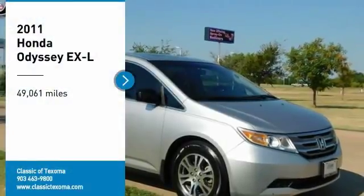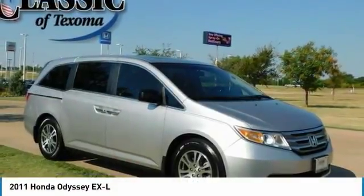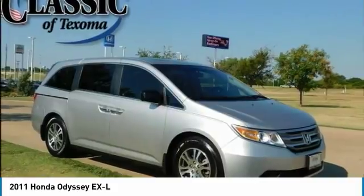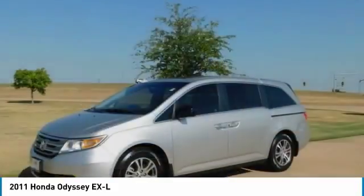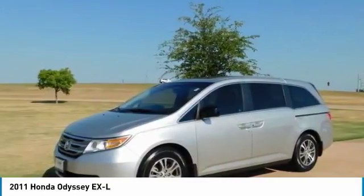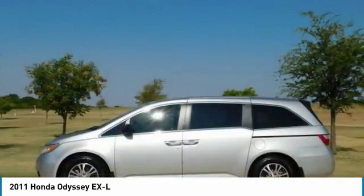Silver 2011 Honda Odyssey XL FWD, 5-speed automatic, 3.5-liter V6 SA-HCI VTEC. Recent arrival. Odometer is 71,734 miles, below market average.